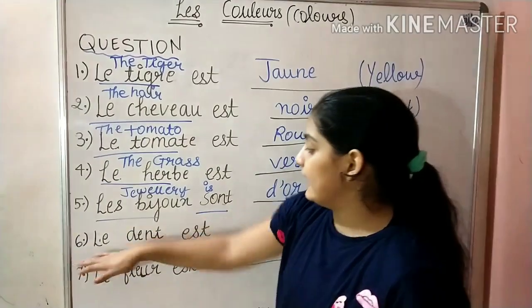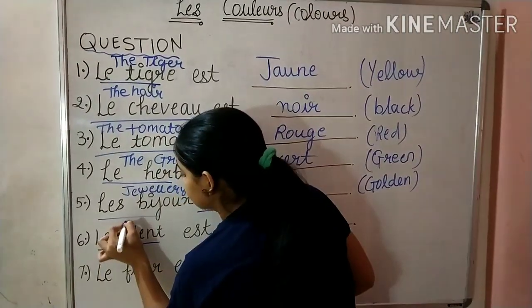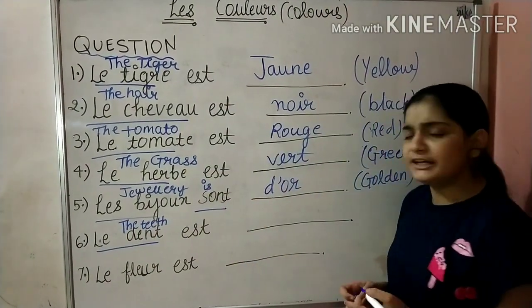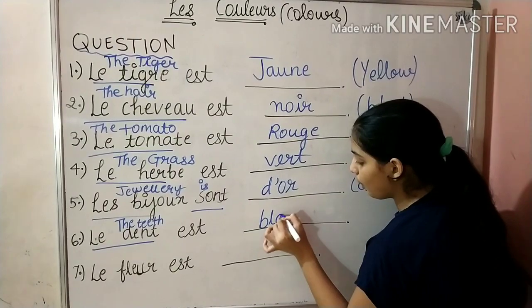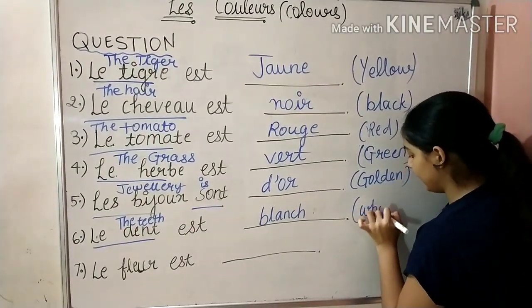Next is Le Dent — Le Dent means teeth. The teeth is of which color? You have white color teeth. So we will write Blanc, which means white.